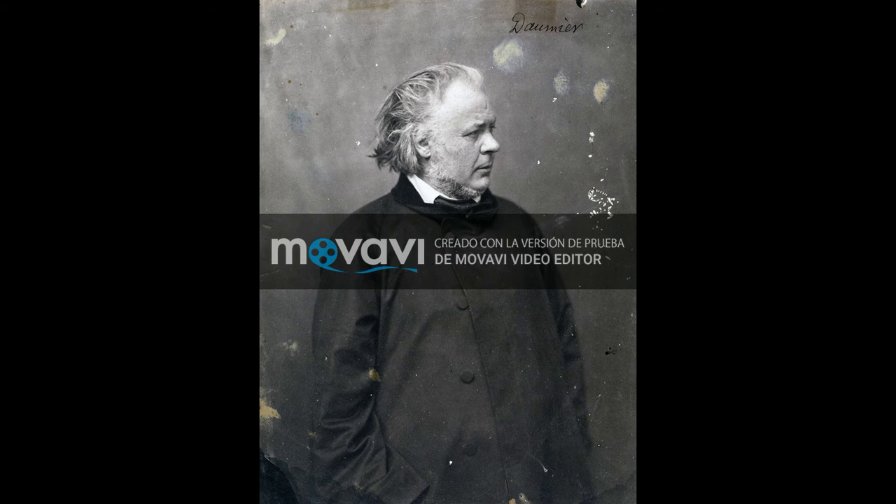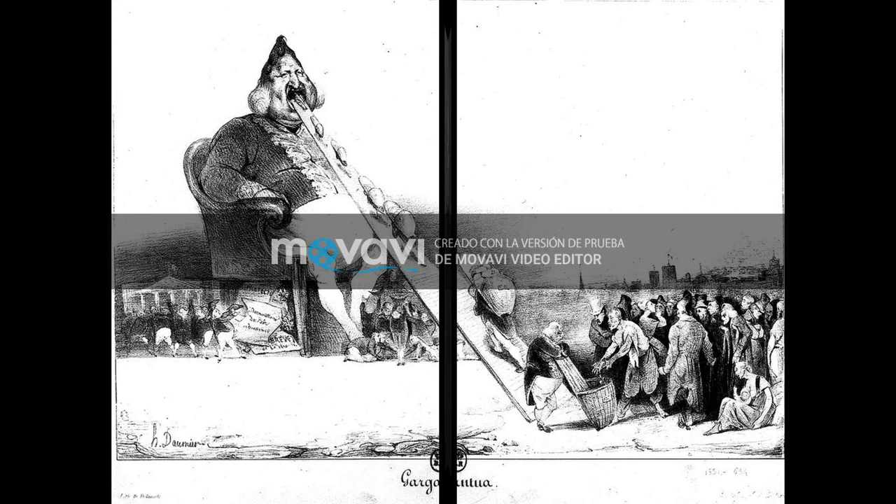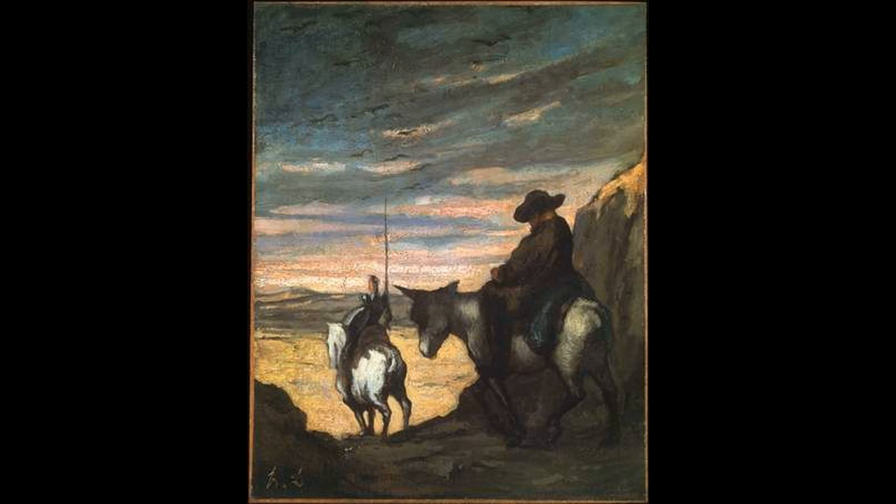Since 1830, lithography was very important in caricature, and Daumier was hired by the magazine La Caricature, where he gained fame for his drawings of social critiques. In 1832, he was imprisoned due to a drawing he made of King Louis Philippe I of Orléans as Gargantua. Some of his most representative works were The Miller, His Son and the Donkey, The Washerwoman, Don Quixote and Sancho Panza, and The Painter in Front of Notre Dame.